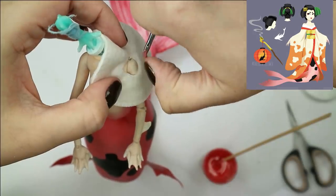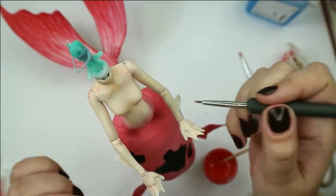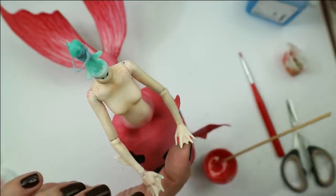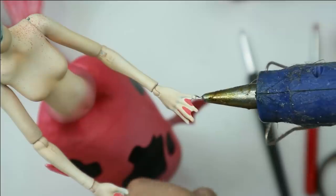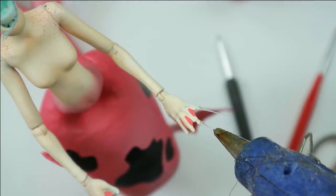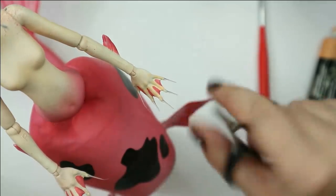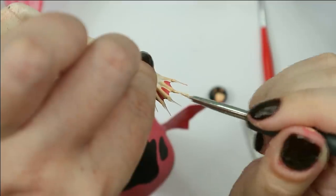Then I want to paint the fins on her arms and the webs between her fingers. According to the description she also has very long nails, so let's make them using a glue gun. Now her body has been officially finished and we can start working on her hairstyle.